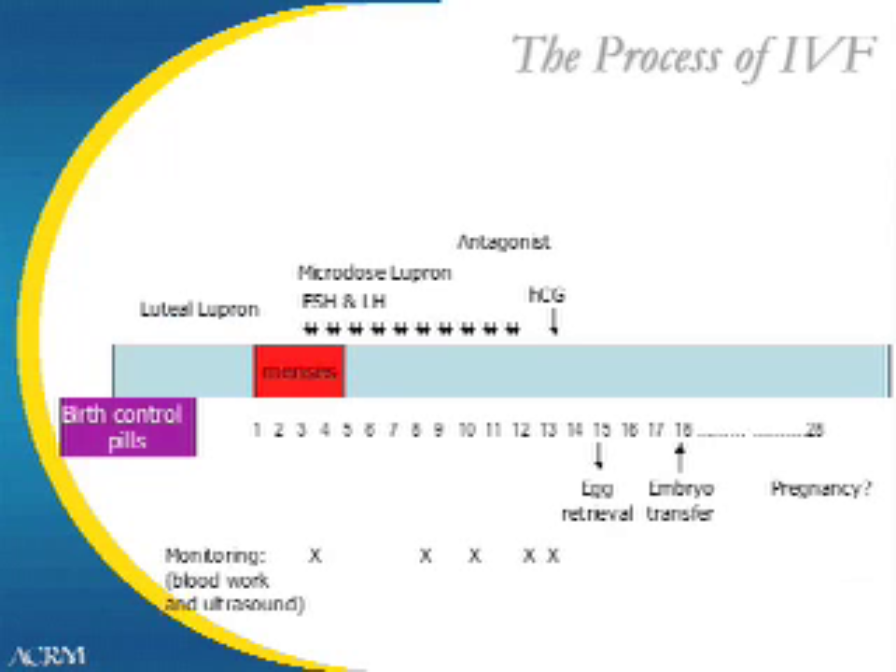During this time, frequent monitoring with ultrasound and blood work will be done to make sure you are responding to the medications appropriately. When the follicles are large enough, ovulation will be triggered with a final injection of HCG. 35 hours later, the egg retrieval will be done under anesthesia in our procedure room.